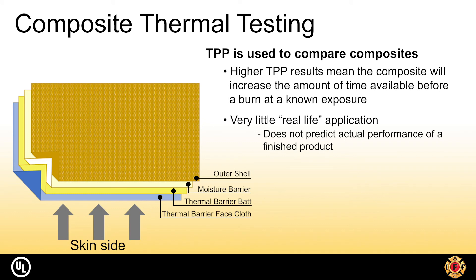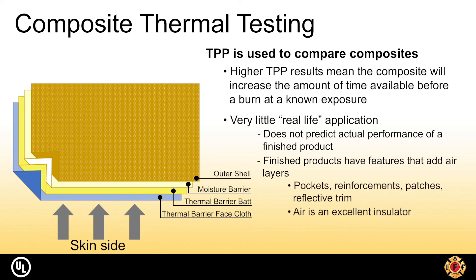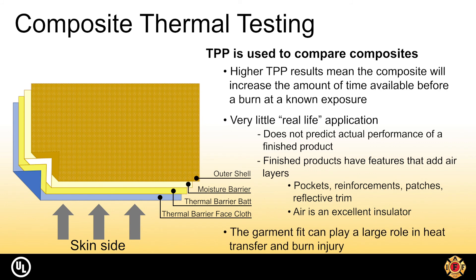Flashover fires are never the same and would very rarely match what is used during testing. Small differences between TPP values will be negligible in actual use due to the use of pocketing, reinforcements, patches, reflective trim, and other components. Also, garment fit plays a major role in the transfer of energy. A tighter garment reduces the air gap between the wearer and the fabrics, increasing chances of heat transfer. A looser garment allows heat to exit the material to the inside of the garment rather than onto the skin.